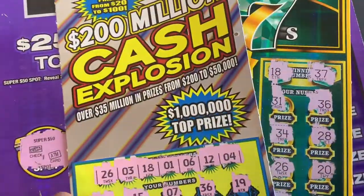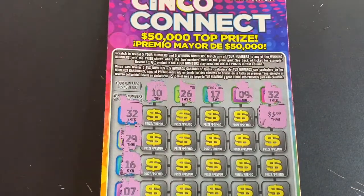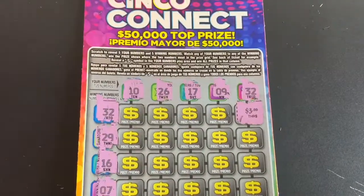We only found one win on just a little $3 ticket. That's how it goes sometimes in the lottery. But I live to play again — thank you guys for watching. Good luck to everybody out there scratching. Catch you guys on the next video.